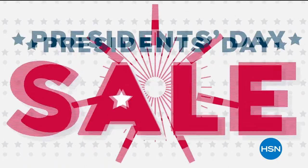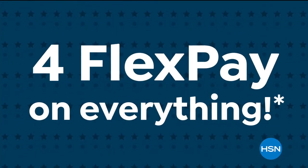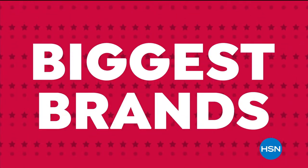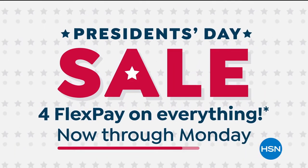HSN's President's Day sale is here — deals start now. Enjoy four flex pay on everything, low sale prices on biggest brands and best items, plus free shipping when you spend $75 on clearance. HSN's President's Day sale runs now through Monday.